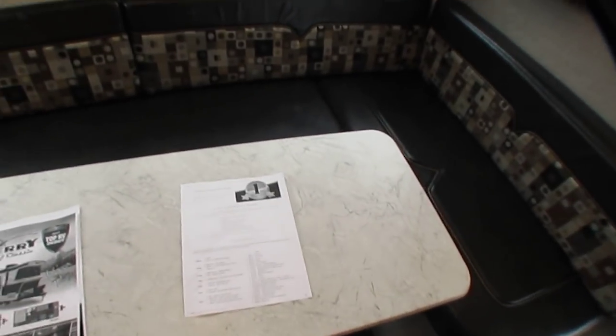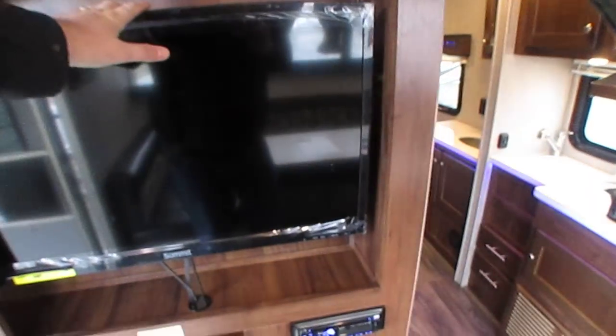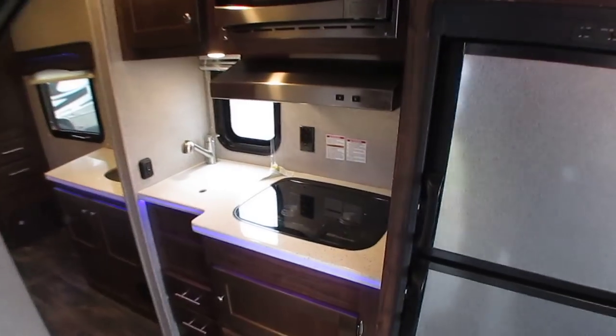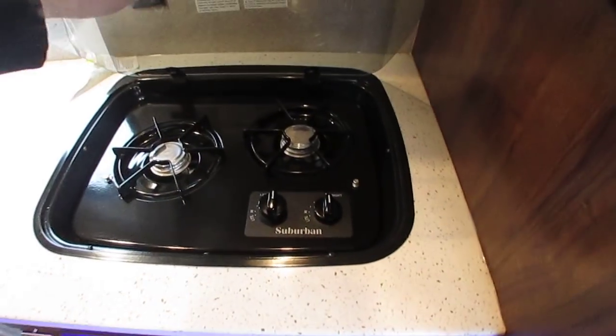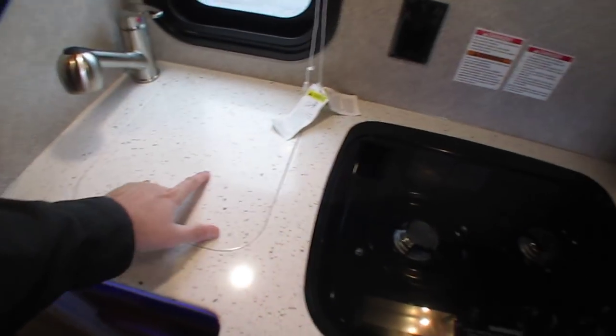You get the one-year limited warranty on the entire RV. 32-inch TV, stereo with DVD player built in, stainless steel appliances, solid surface Corian countertops. Again, you can see all the blue accent lighting. Double burner stove top, stainless steel microwave.